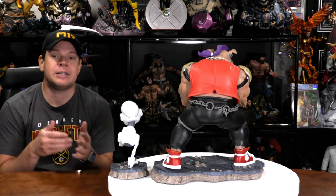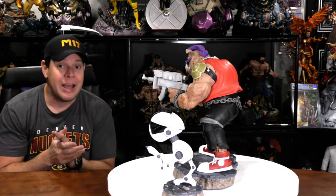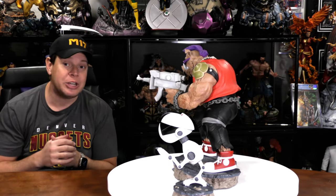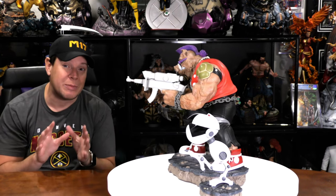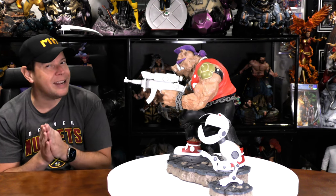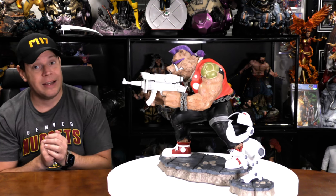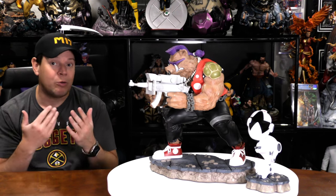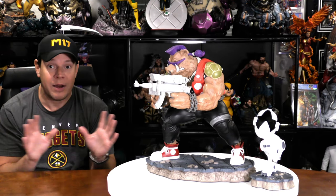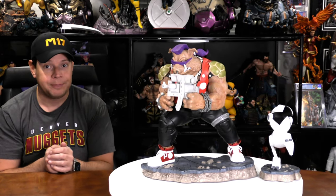Bebop is also the partner to Rocksteady — this statue right here that I recently reviewed. For now, I honestly think I'm done. I've got a few other ones in; you can go back and check out those videos. But unless they come out with a Baxter Stockman or Casey Jones, I don't think I'd get an April O'Neil. I might get an April O'Neil from the Last Ronin — that's pretty badass. I just saw someone messaged me saying they tease a Ronin statue on a motorcycle, so who knows, I could go down that turtle hole as well.